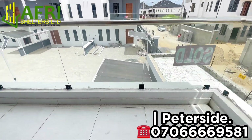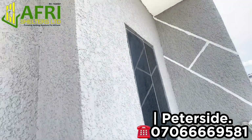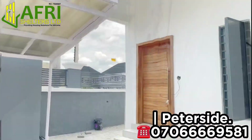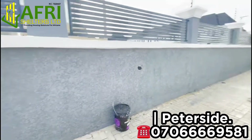Right here we have the balcony, where you can place your flowers and enjoy a panoramic view of the beautiful neighborhood. Now going down, let me show you the amazing space you have behind.